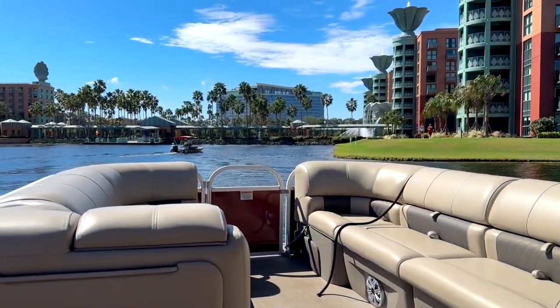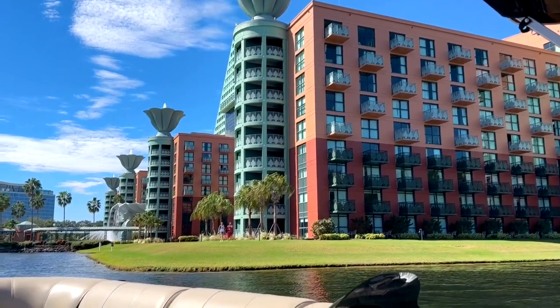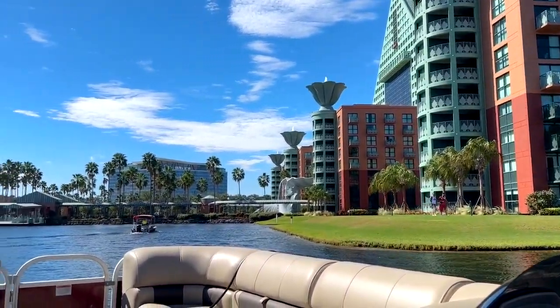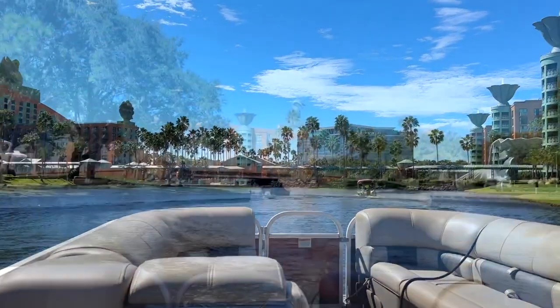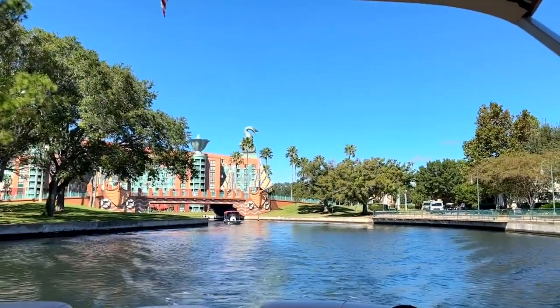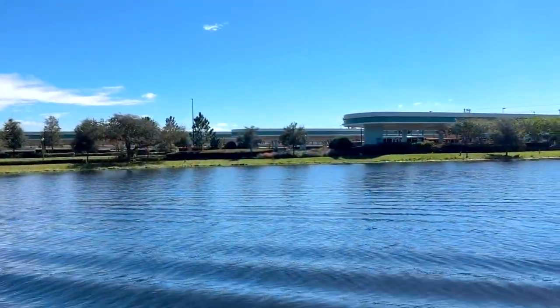We knew that you could rent boats but never really thought about doing it before. We just happened to walk by the marina when we were over there and said, 'Hey, I wonder how much those boats are,' because it was a really nice day — and it was very affordable.